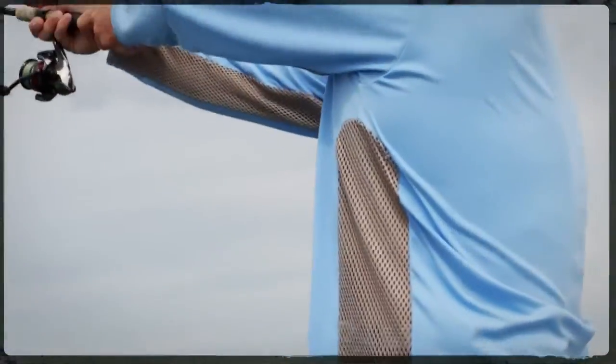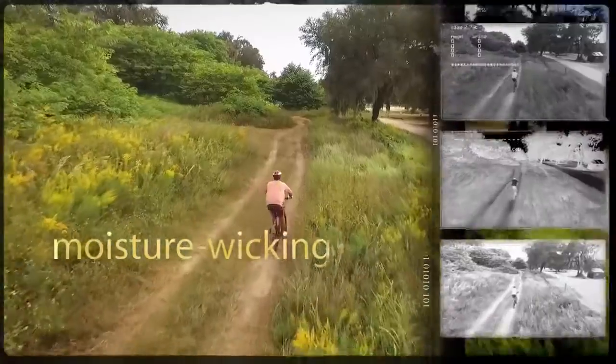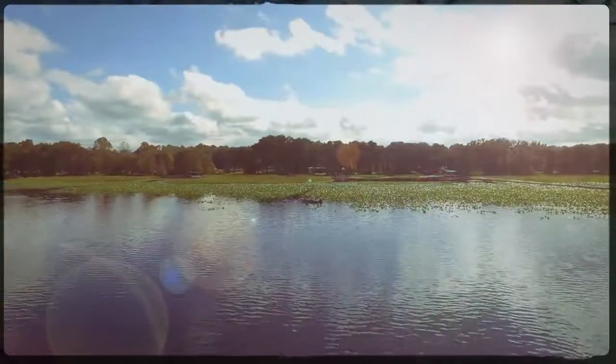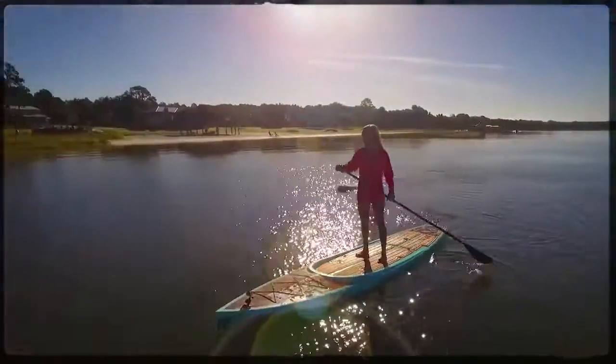Each one stitched from our stain-resistant, colorfast, moisture-wicking, quick-dry, antimicrobial fabric, and even has no tags to snag. So you can stay out from sunup to sundown.